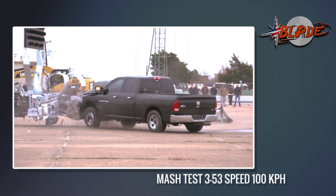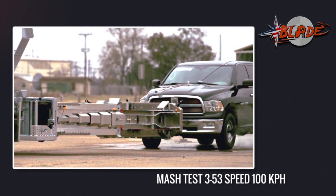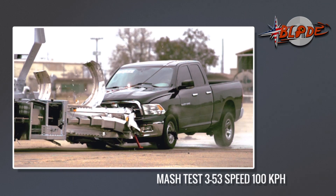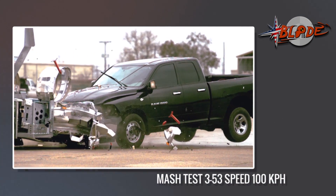Here it is — the offset angle test. Also required and known as the toughest crash test for a TMA. But not for Blade. With 11.5G ride-down, it is again a pass.